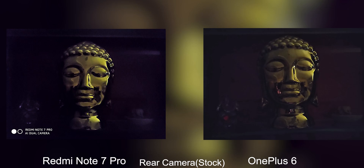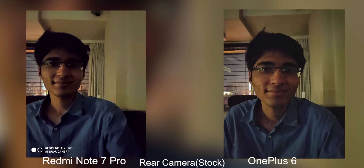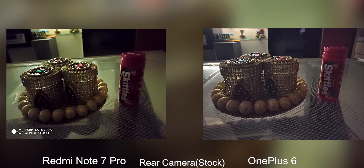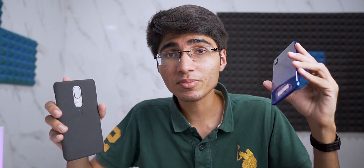In extreme low lighting conditions, both phones do a good job. Both have an f/1.7 and f/1.75 aperture, so low light photography is not bad at all. Both have a night mode, and sometimes the OnePlus night mode does better, but if you take an average of all the photos, I would say it's a tie when it comes to extreme low lighting conditions with night mode. Overall in terms of the stock camera, both phones perform very, very well. The Note 7 Pro comes very close to the OnePlus 6, but the OnePlus 6 does have a slight advantage.